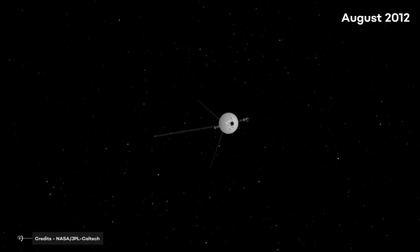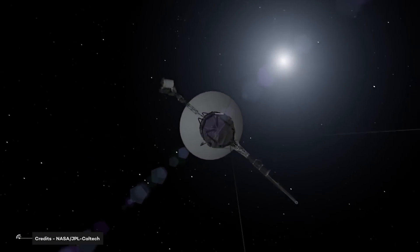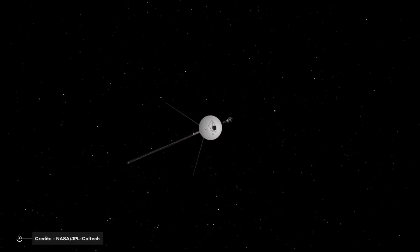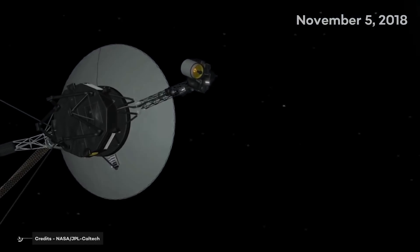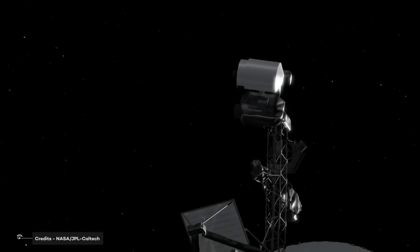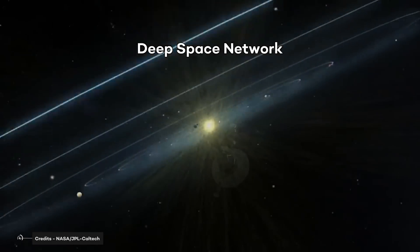In August 2012, Voyager 1 made the historic entry into interstellar space, the region between stars filled with material ejected by the death of nearby stars millions of years ago. Voyager 2 entered interstellar space on November 5, 2018, and scientists hoped to learn more about this region. Both spacecraft are still sending scientific information about their surroundings through the Deep Space Network, or DSN.